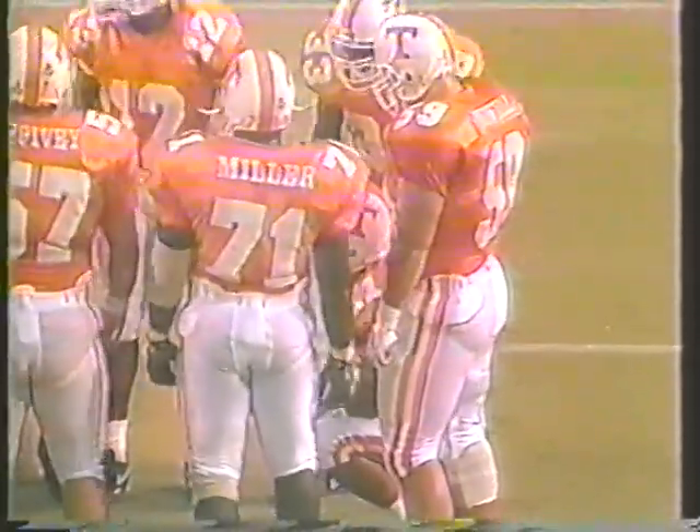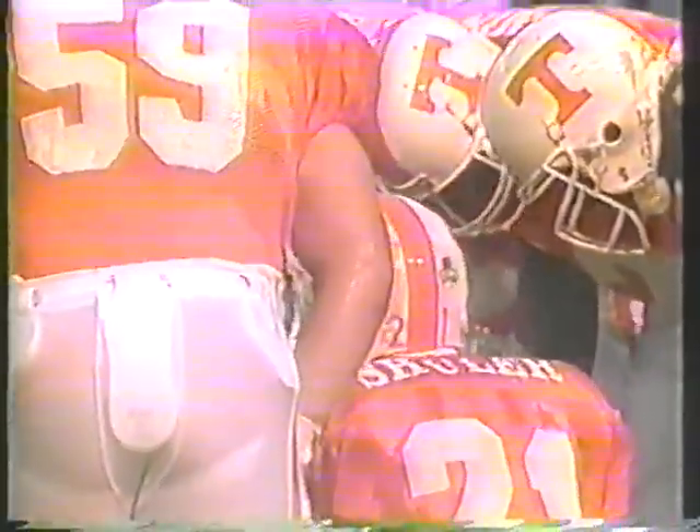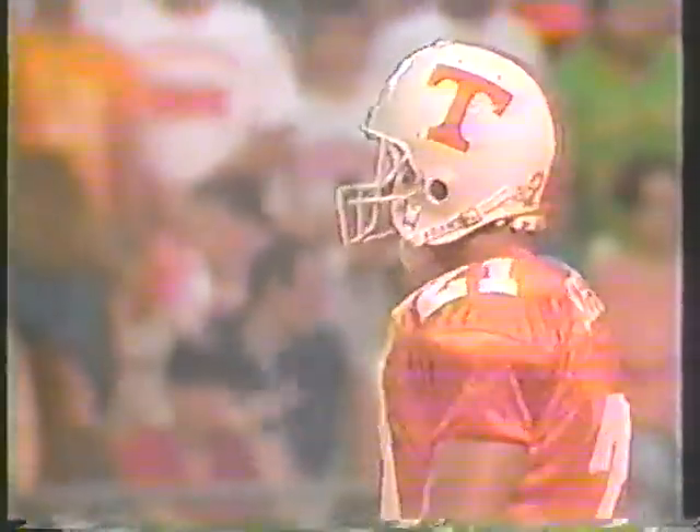Tennessee takes over and Heath Shuler remains at quarterback. Once you get the motor running, you don't want to turn it off — that was an impressive drive, their first real drive. I think they're just going to let it flow and see how they go.